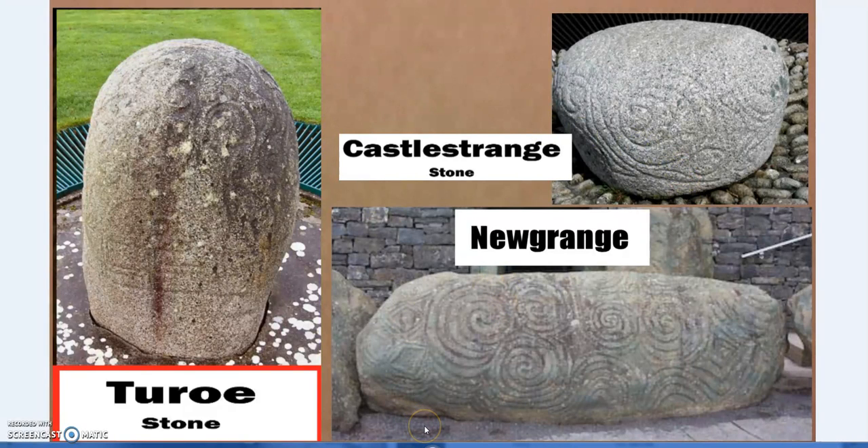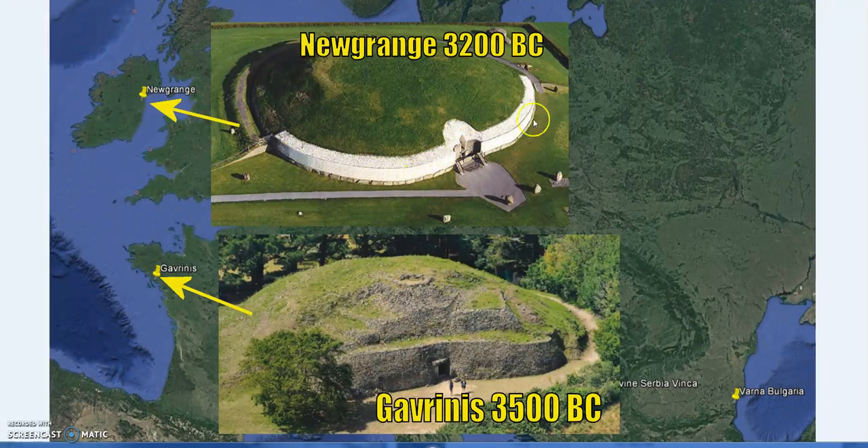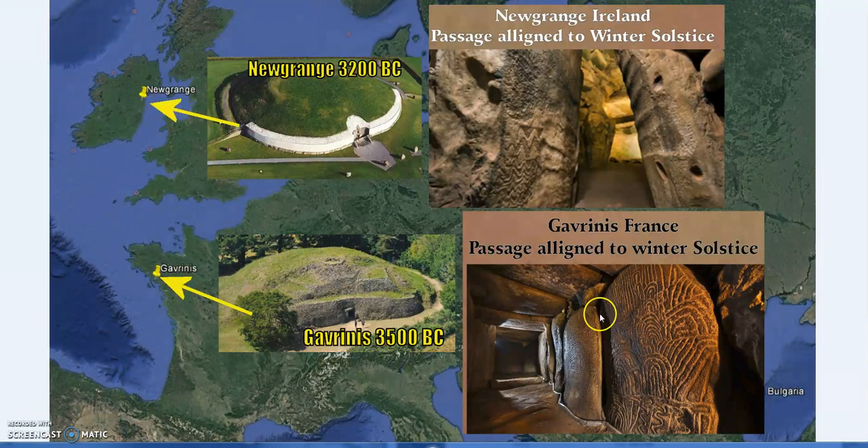Also at Newgrange we have what's called the lozenge or crosshatch pattern, which again matches other Omphalos stones. The very ancient Varna Omphalos stone has the same design. Newgrange and Gavrinis are dated around about the same time — approximately 3500 BC. Gavrinis is right next to the Carnac complex. Both Newgrange and Gavrinis are aligned to the winter solstice, which is another shared theme, and the designs inside are worth considering — at the winter solstice, the sun shines right through the passage.